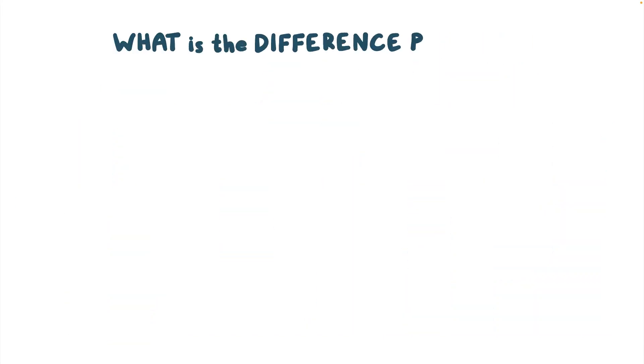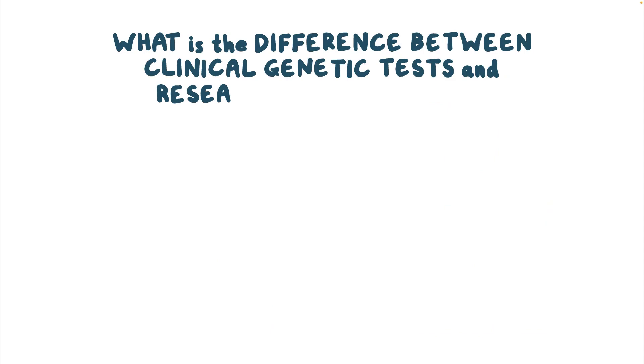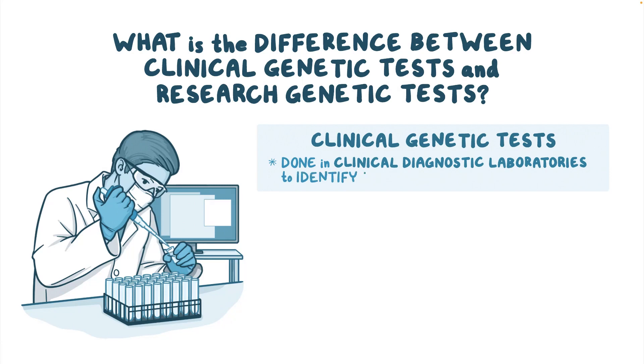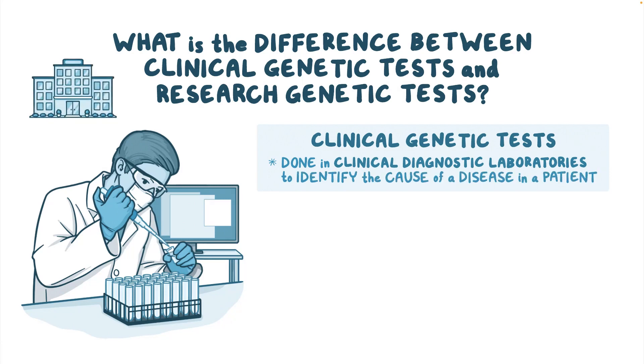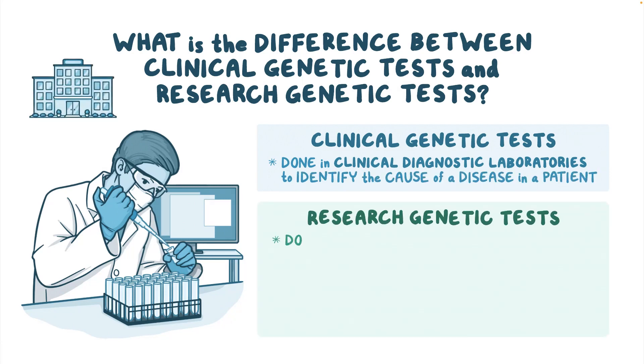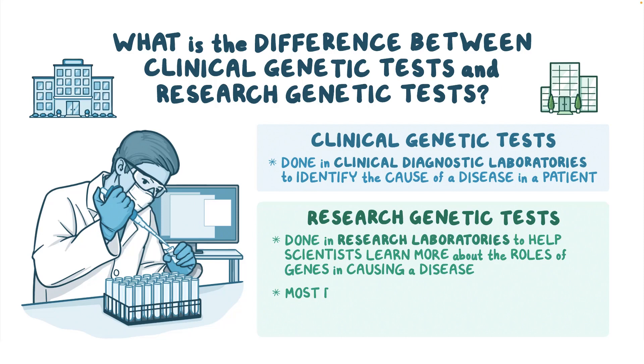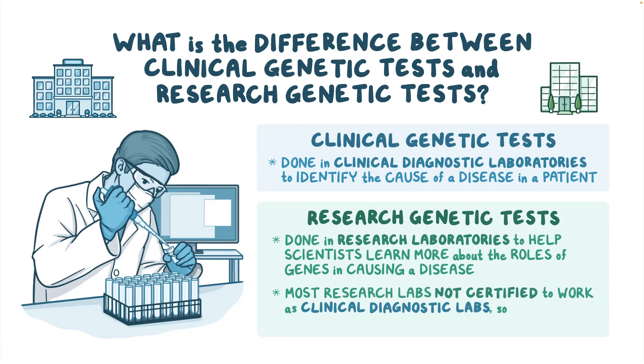What is the difference between clinical genetic tests and research genetic tests? Clinical genetic tests are done in clinical diagnostic laboratories to identify the cause of a disease in a patient. Research genetic tests are done in research laboratories to help scientists learn more about the role of genes in causing a disease. Most research laboratories are not certified to work as clinical diagnostic laboratories, so it's illegal for most research laboratories to give test results to patients or their doctors.